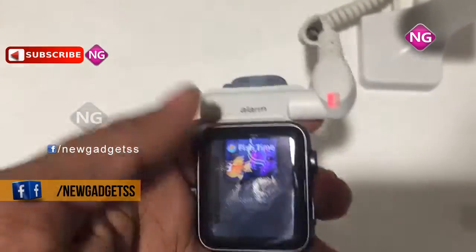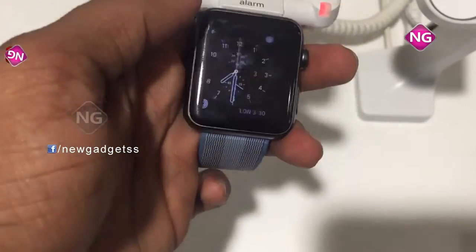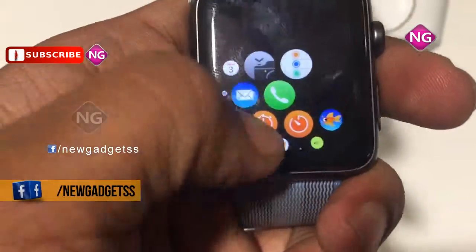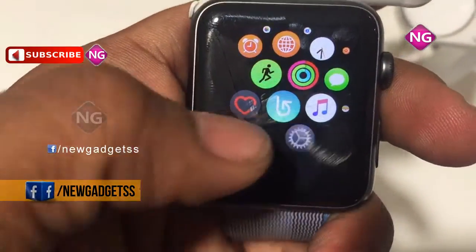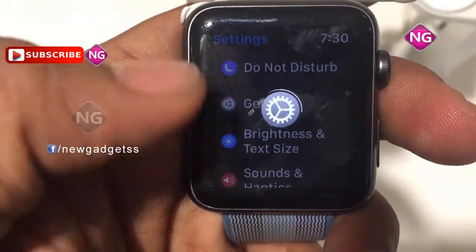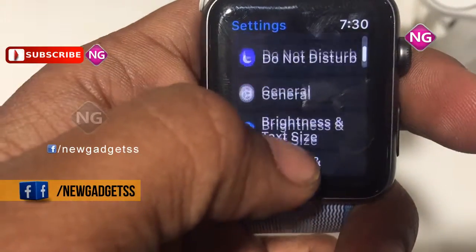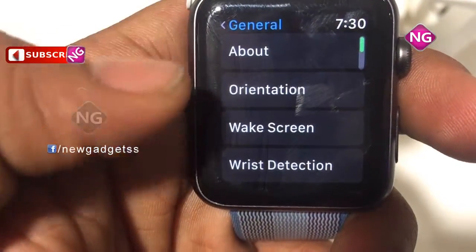The ultimate sports watch — you can challenge yourself to explore new heights and keep track of your feats with the GPS and altimeter. The Apple Watch Series 3 is also swim-proof and can be worn in the pool or out in the ocean. Track the progress of your workouts, from casual jogs and intense cycle rides to everything in between.